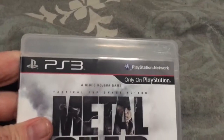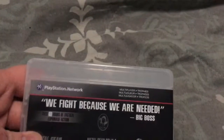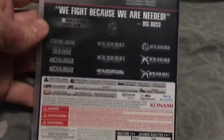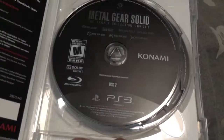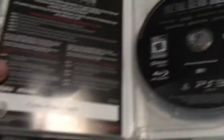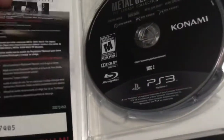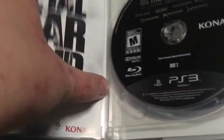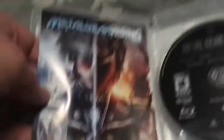Third Metal Gear Solid game that I bought. Got it for Christmas 2016. Got this game — I already showed you that.